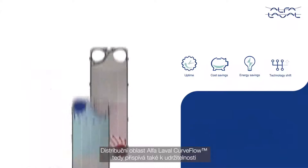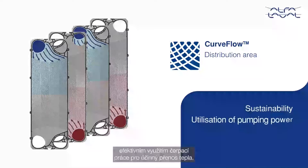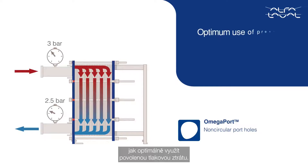Hence, the Alpha Laval Curve Flow also contributes to sustainability with effective utilization of pumping power for efficient heat transfer. Another challenge for all plate heat exchanger manufacturers is how to use the available pressure in an optimum way.